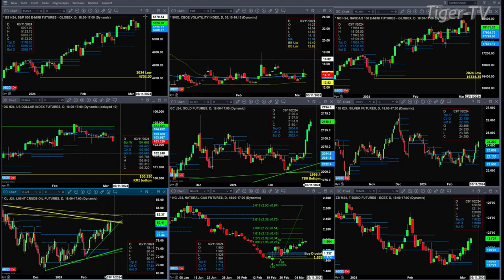Light crude is running to potential resistance — that's the descending trend line. If we can't get a close above that, you've got resistance up into about the $83 level. Natural gas next price target is about 202 to 212.